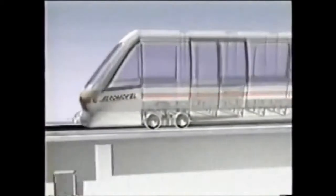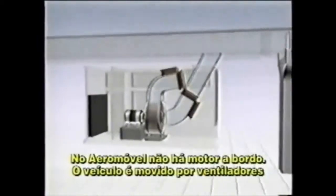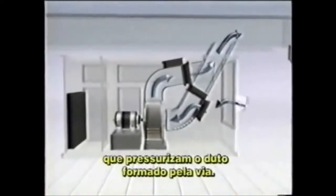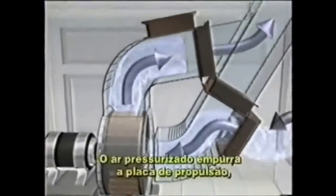Unlike most transit systems, there is no onboard motor. Instead, the vehicle is driven by electrical blowers located under the guideway. These blowers propel air under low pressure through a duct built into the guideway.